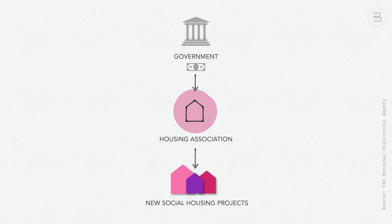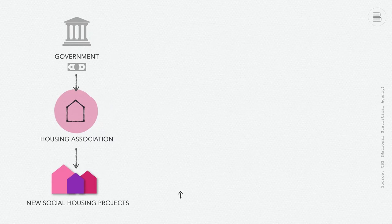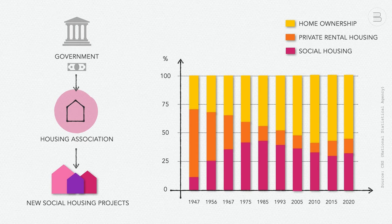This subsidy system went hand in hand with strong governance supervision of the social rented sector, a centralized spatial planning, and strict rent regulation. The golden years of the Dutch housing associations were between 1950 and 1985. In that period, the share of the social rented sector increased from about 10% to more than 40%. Housing production was high and in several new housing developments, social rental dwellings constituted the majority of the housing stock.